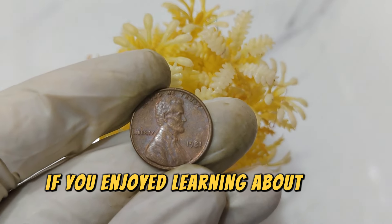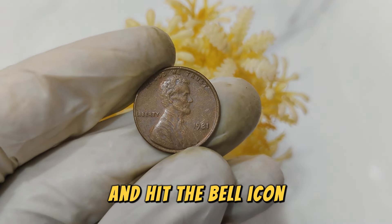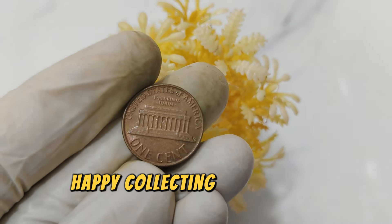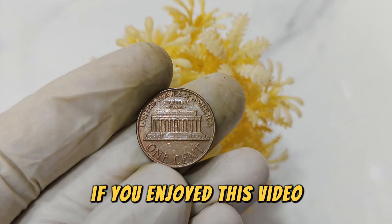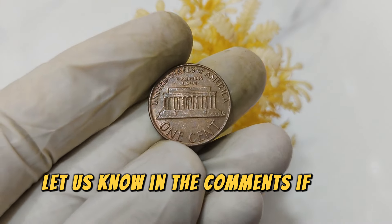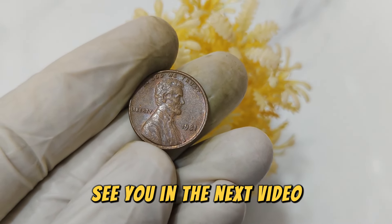If you enjoyed learning about this coin, don't forget to like, subscribe, and hit the bell icon for more coin collecting insights. Let us know in the comments if you've ever come across a rare coin like this one. See you in the next video.